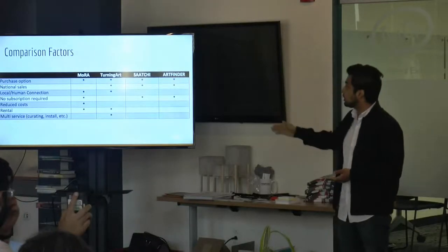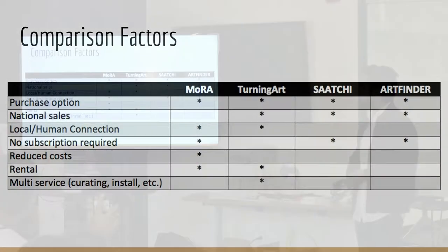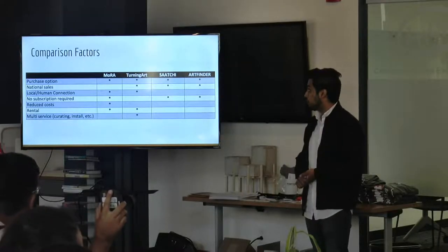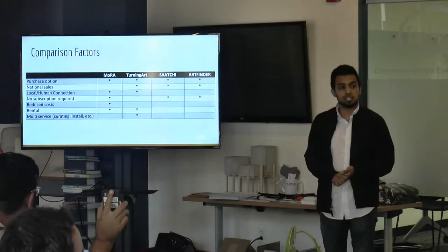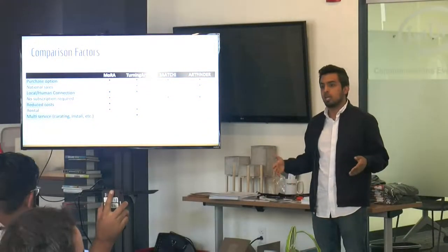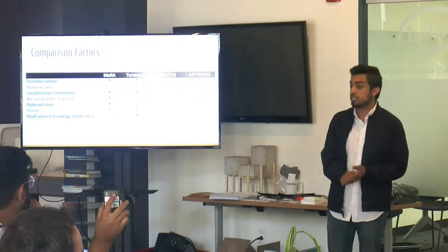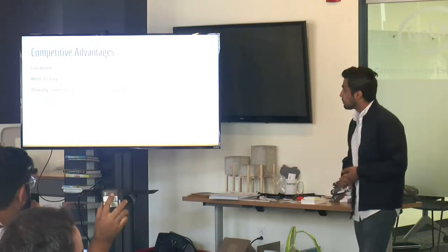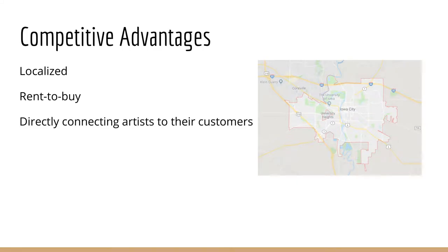Here you can see the competitive landscape. There's MORA ourselves, and then there is Returning Point, who we feel is the strongest competitor. They offer a rental option for art and multiple services such as curating and installation. However, we've found that artists tend to be very protective of their art and prefer to be part of the installation process, which we would offer. Our competitive advantages include being hyper-localized, offering a rent-to-buy service, and directly connecting artists with consumers.